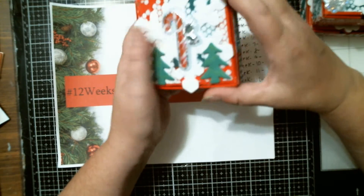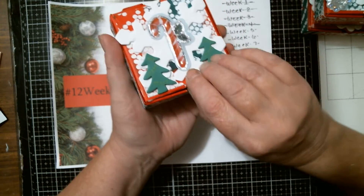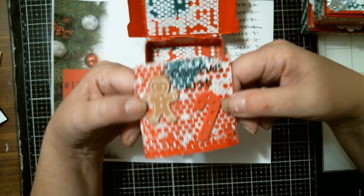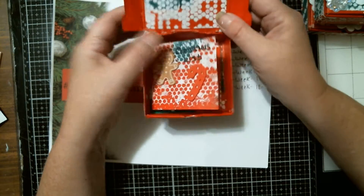So you have my mixed-media paper going around the edges in the background. I've got a snowflake here with a candy cane, the little Christmas trees, and then when you open the box you have mixed-media paper on top as well as bottom. I also made a little booklet called Christmas List, with little stickers, and it slips right back in.